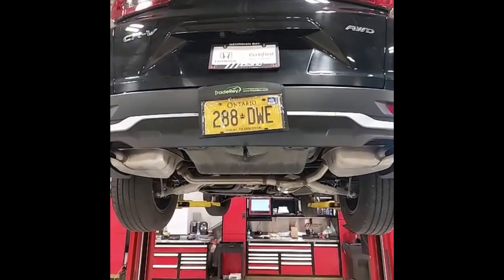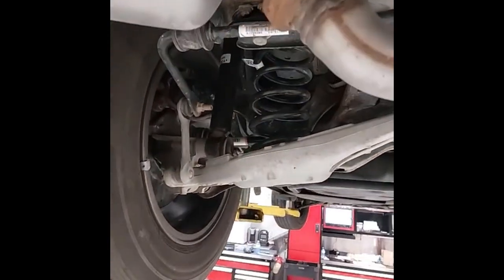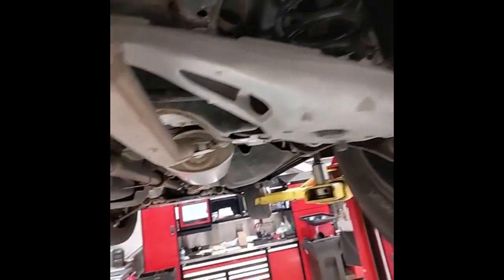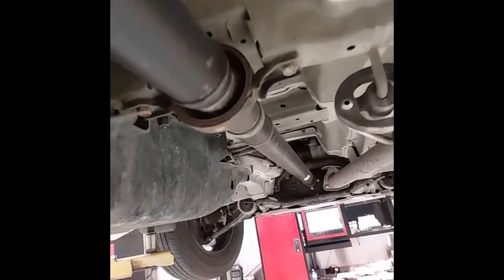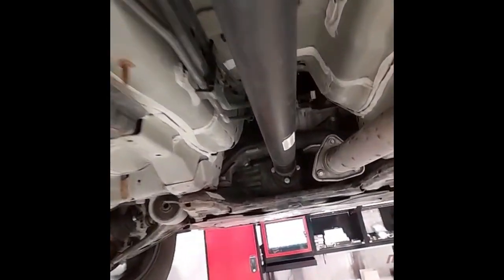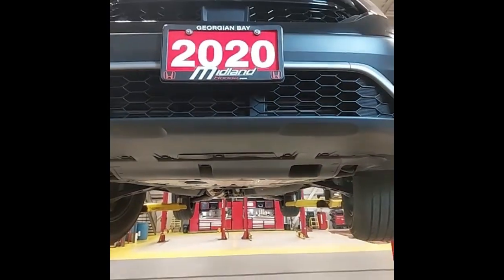I've got the CR-V up in the air now so I can have a good look underneath. I've gone over and checked the rear suspension — everything's in good condition there. Had a look at the exhaust, we don't have any leaks, nothing loose in the drive shaft. No problems with the wheel bearings or U-joints. And the front suspension I've also checked over — no loose or worn components.